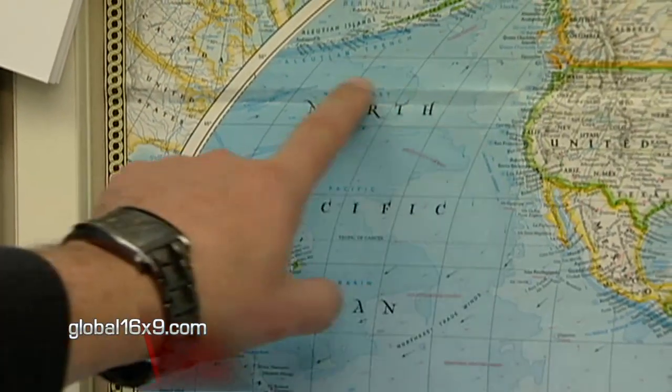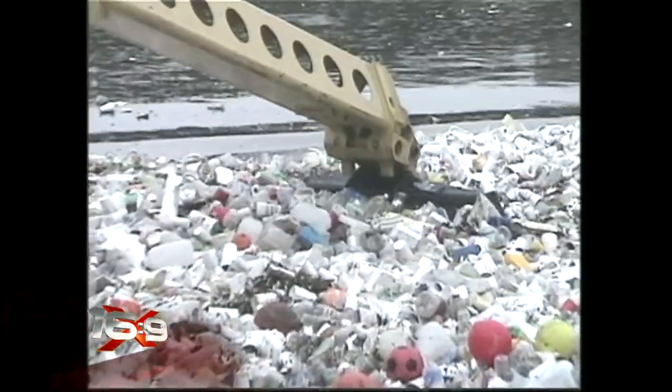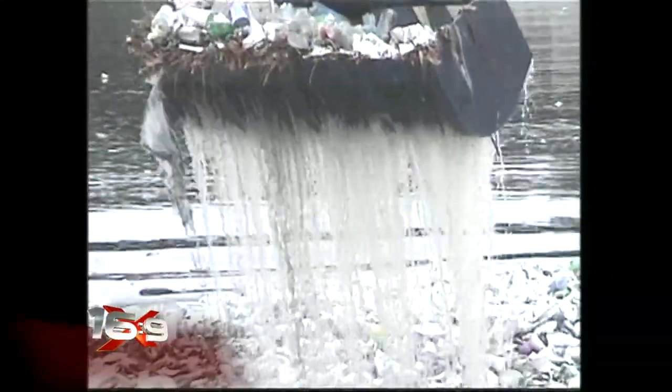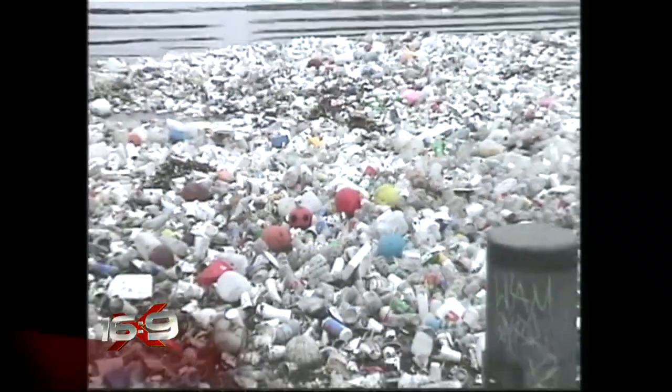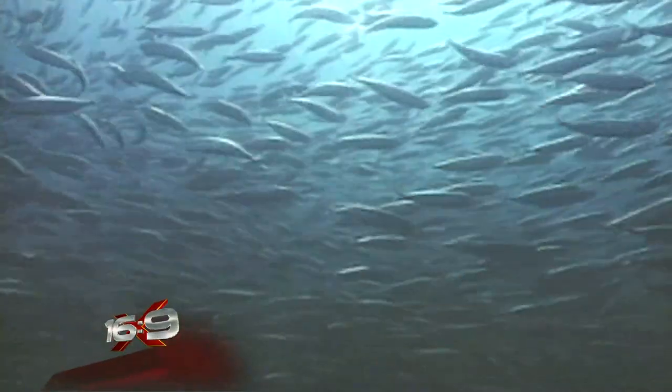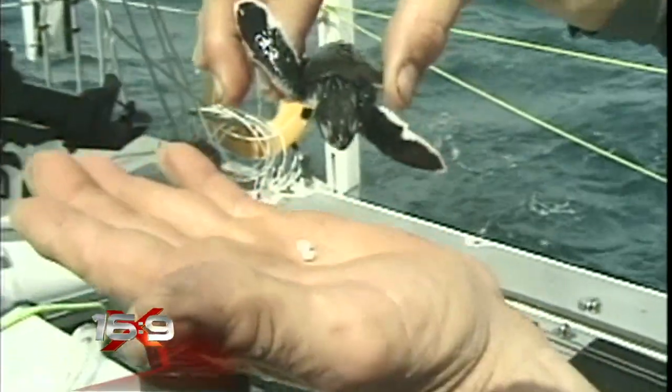Marine oceanographer Evgeny Pakamov: the average destruction time for plastic to be degraded is anywhere between 30 to about 450 years. Literally, we can say every single piece of plastic, if it hasn't been burned or recycled, does exist somewhere — in landfill, in the ocean. And so fish are mistaking the plastic for food and eating this toxic soup. Sea turtles eat plastic bags because they mistake them for jellyfish — their main food source.